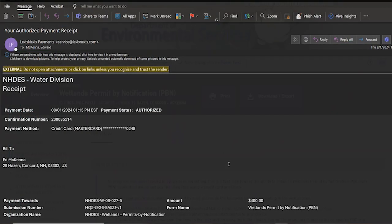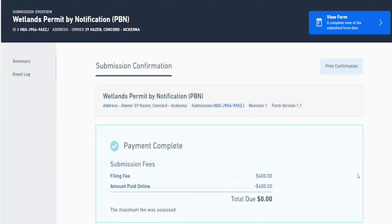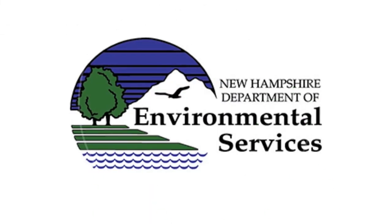Look for a receipt in your email inbox. You can also find confirmation by returning to your online forms.nh.gov account. Thank you for using paperless permitting — we hope you find the benefits helpful and we look forward to working with you.